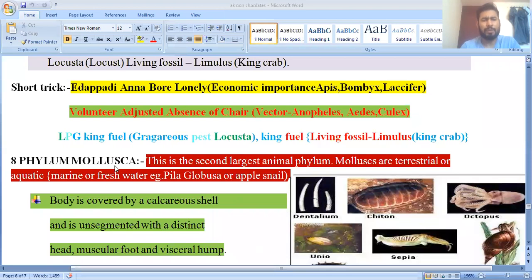The phylum is Mollusca. Mollusca means soft body — their body is soft but covered with a calcareous shell. This is the second largest animal phylum; the first largest is Arthropoda, second is Mollusca, and third is Protozoa.